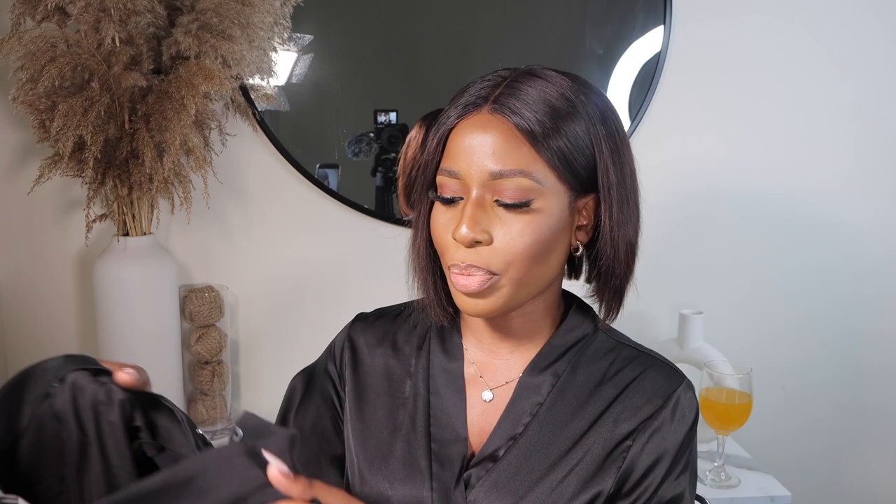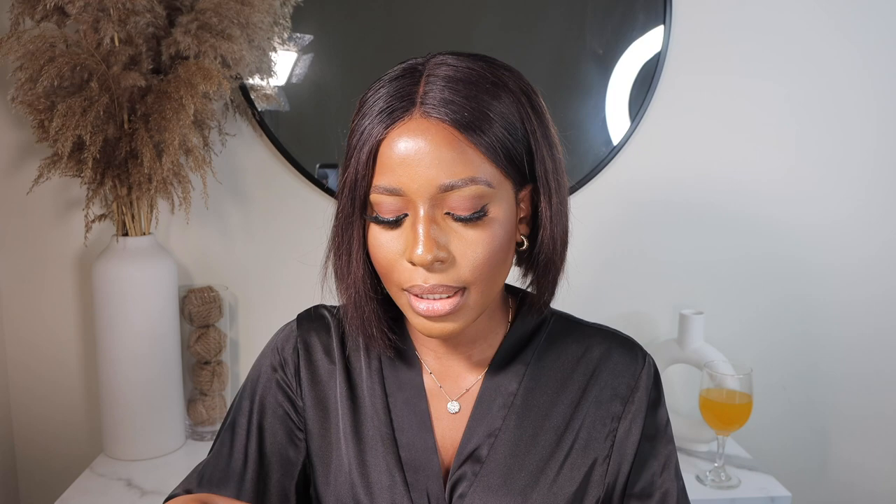I also picked up this trouser, it was $39.99 in a size 4. I normally wear a size 6 in trousers but I think this one runs big. I love, love, love it — I can't wait to style it.